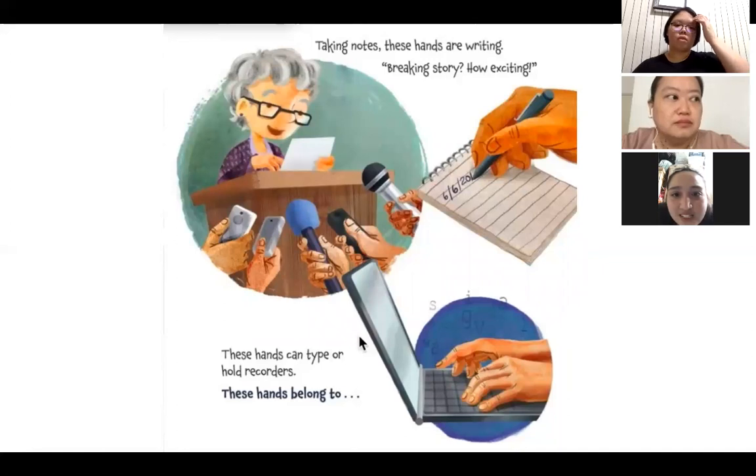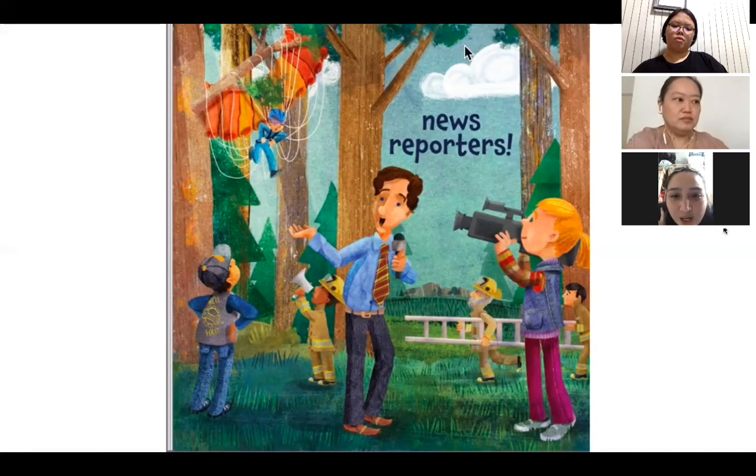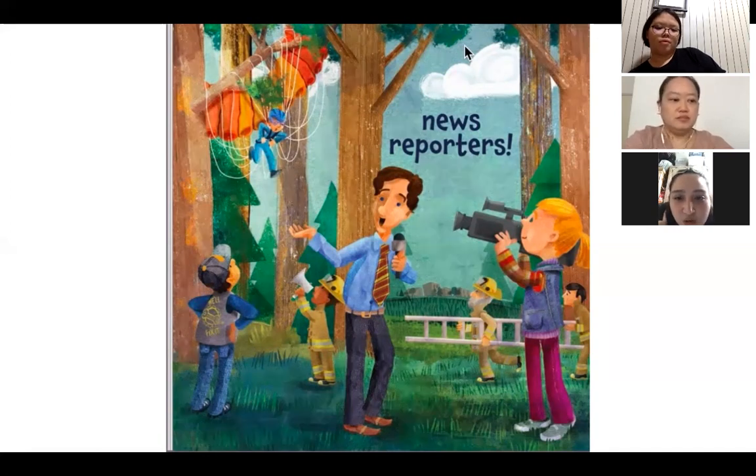Taking notes, these hands are writing. Breaking story — how exciting! These hands can type or hold recorders. These hands belong to — they have recorders and notebooks and a laptop. News reporters! Look at the news happening behind him. And they're recording the news. I also see other community helpers behind — those are firemen!